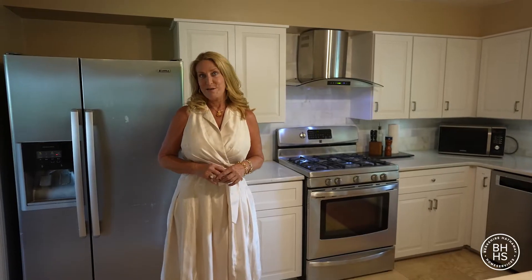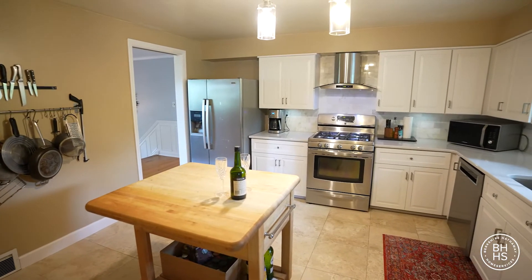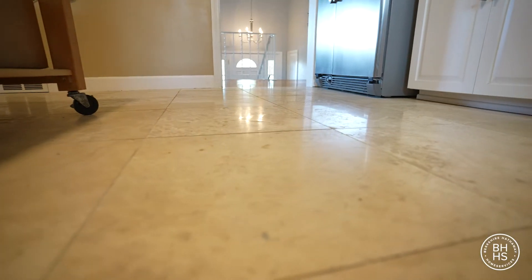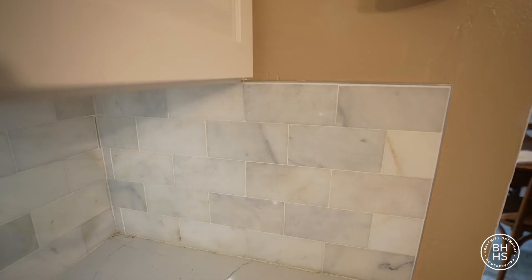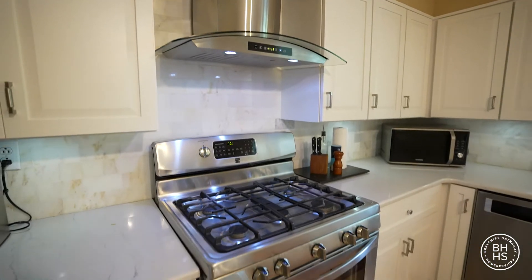They say the kitchen is the heart of the home, and this one definitely showcases that. It easily could be an eat-in kitchen. Notice the upgrades with the granite floors, the quartz countertop, and the marble backsplash. The kitchen has been recently updated and includes stainless steel appliances.